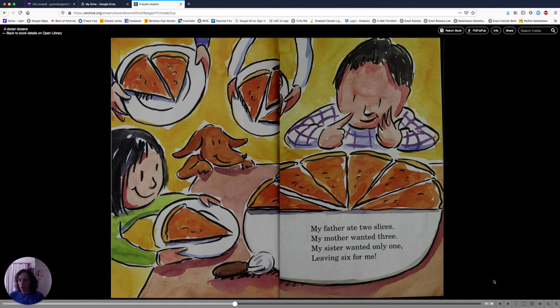My father ate two slices. My mother wanted three. My sister wanted only one, leaving six for me. Here's everybody else's slices — that adds up to six. And the kid gets one, two, three, four, five, six. Or half a dozen. Half a pizza pie.